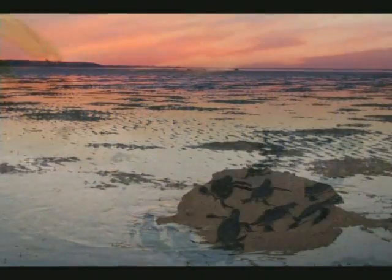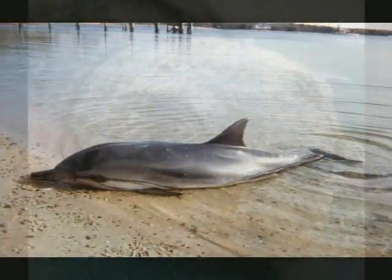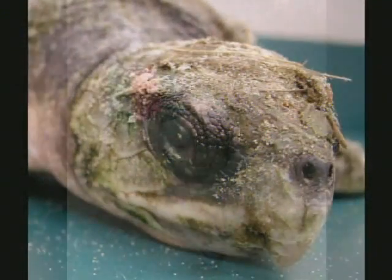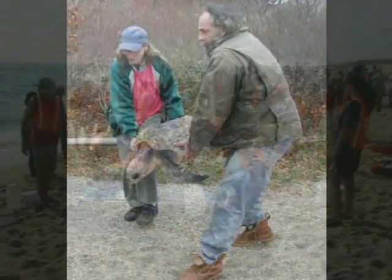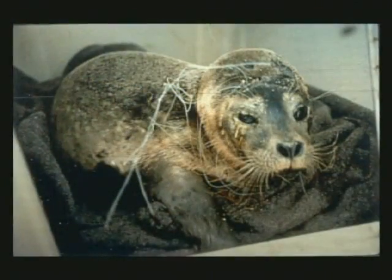Cape Cod is a global stranding hotspot. Each year, hundreds of helpless marine animals — all federally protected and most endangered — beach on our shores, alive and in desperate need of medical care. These animals stand no chance without your help. Now is the time to make a difference.